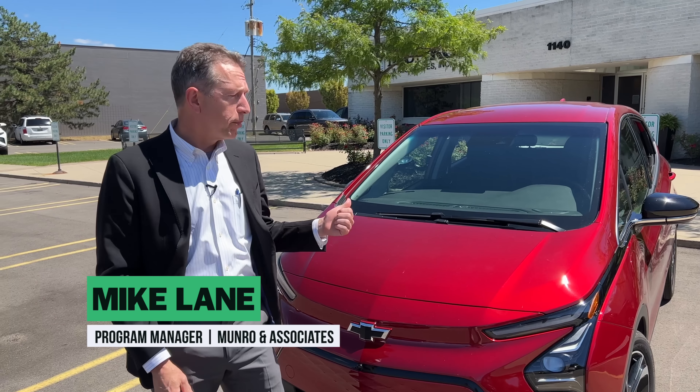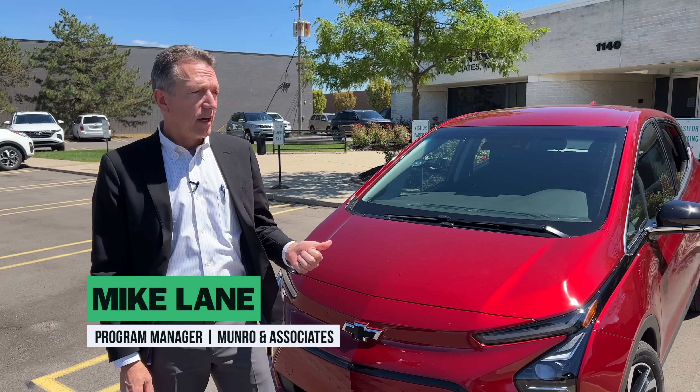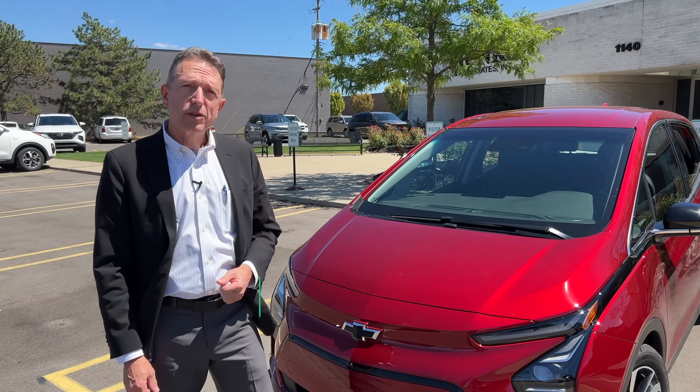Welcome, or welcome back, to Monroe Live as the case may be. I'm Mike Lane. Today we're going to take a look at the Chevy Bolt 2LT EV — specifically the ADAS systems.